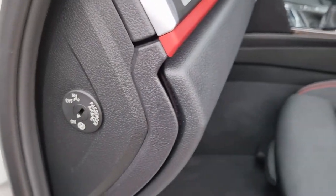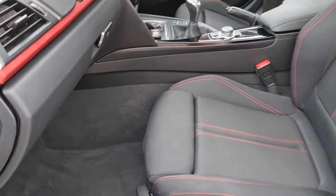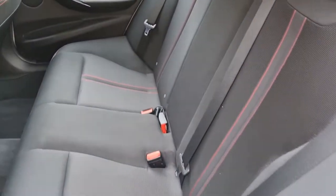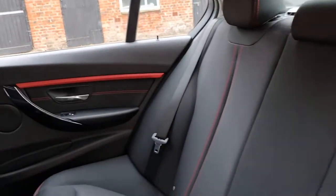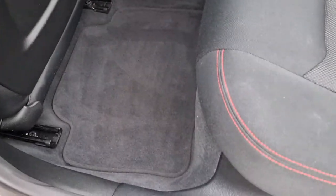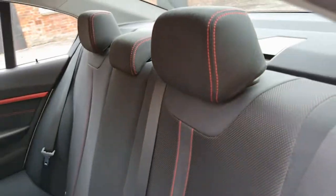The front passenger airbag can be disabled to facilitate using a rear-facing child seat safely. The back seat appears to have had very, very little use. Looking at the seat backs, they haven't been abused by children kicking and scuffing them, as is often the case with these cars. Really nice order.